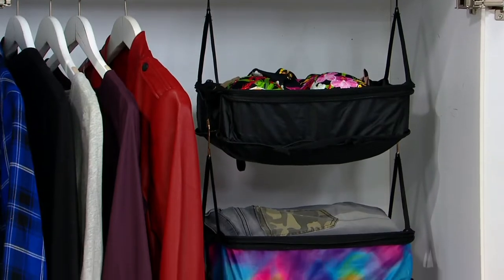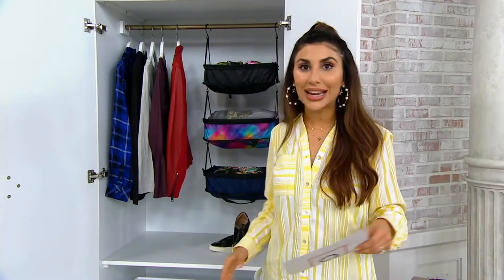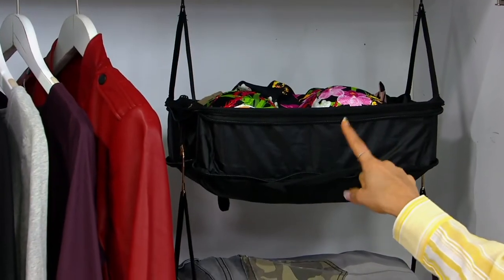These are packing cubes, and here's what you're getting: you get two of them — a set. You'll want more than one set because they stack. Here are your color choices. In our closet we have the black. Everyone gets two — two in the black.